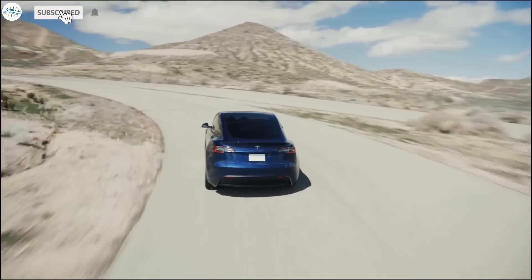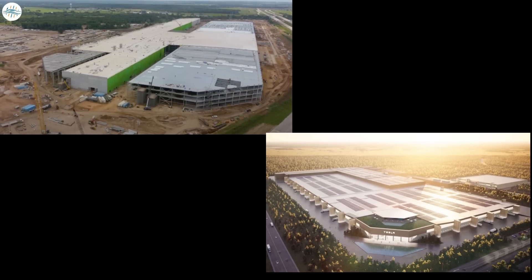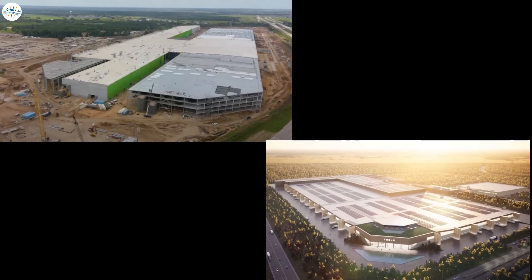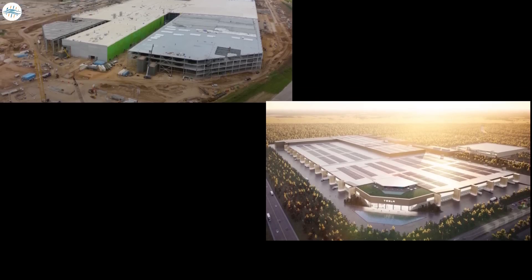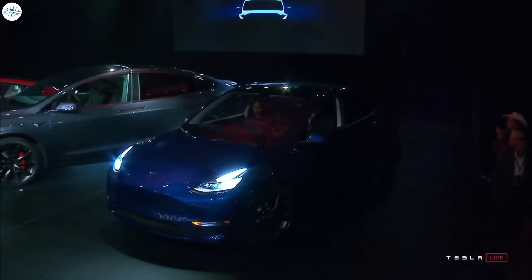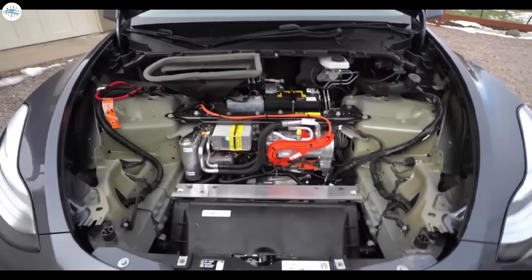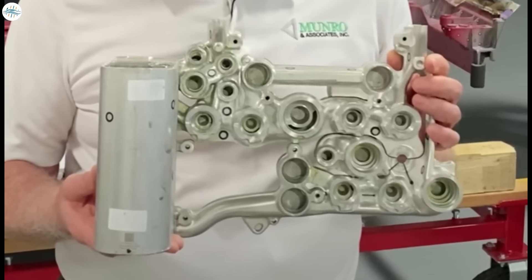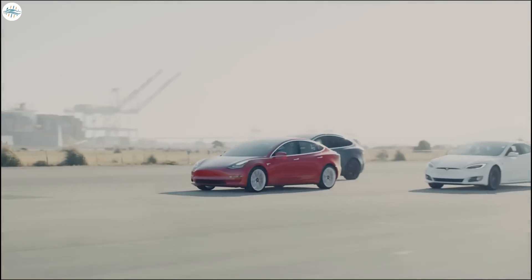The Model Y has quickly become Tesla's flagship product, with Elon Musk stating that once the new factories in Austin and Berlin are up and running in volume production, it's likely that the Model Y will be the number one best-selling car in the world. The Model Y originally hit the market in 2020, introducing new technology to Tesla's lineup, including a heat pump and Tesla's famed octa valve, which controls the entire vehicle's heating and cooling system.